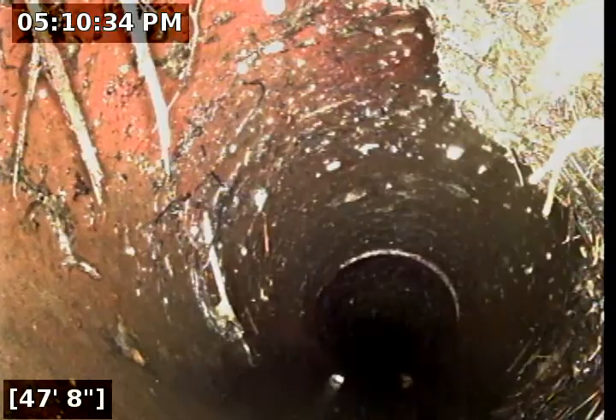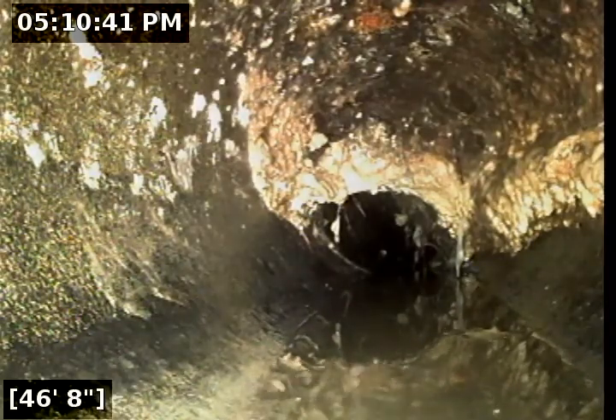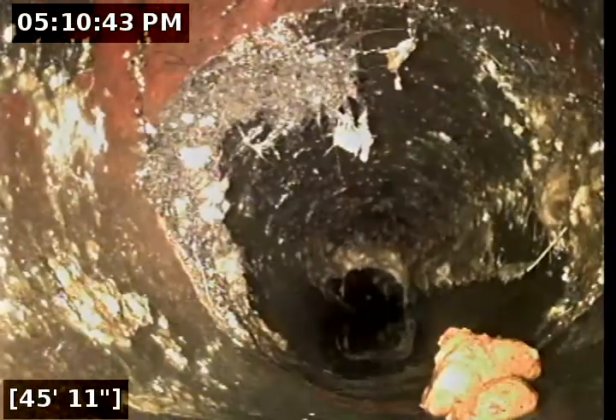Looks like we've got a little bit more roots here at 47 feet 8 inches. Looks like we've torn through some of that. There's quite a bit on the top — still recommend lots of Rudex.